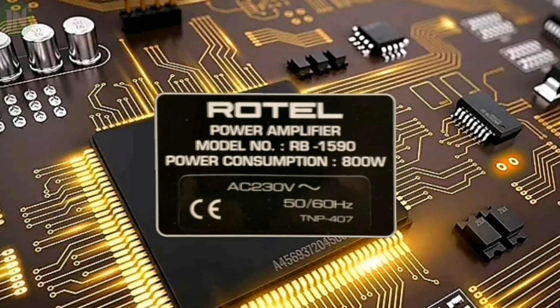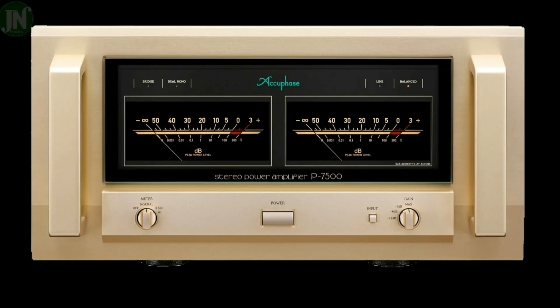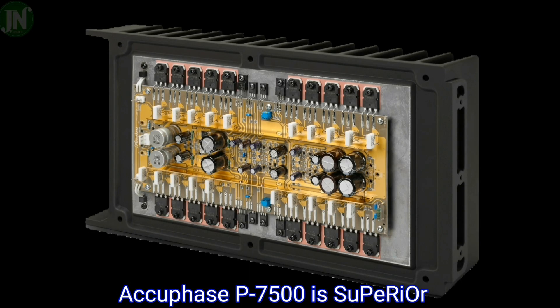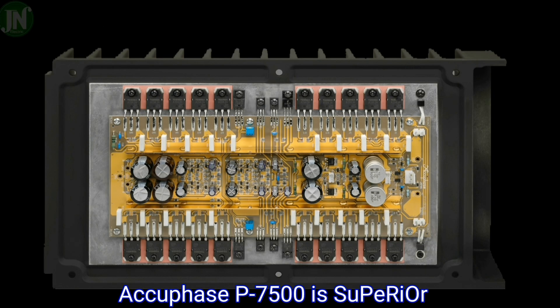From the summary of all the information collected, the Acubase B7500 cannot be beaten by the Rotel RB-1590. Thank you for watching.